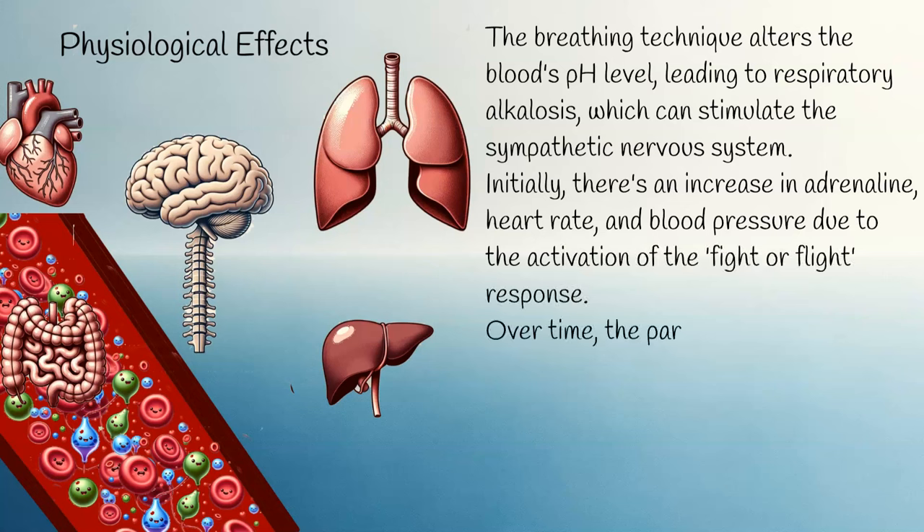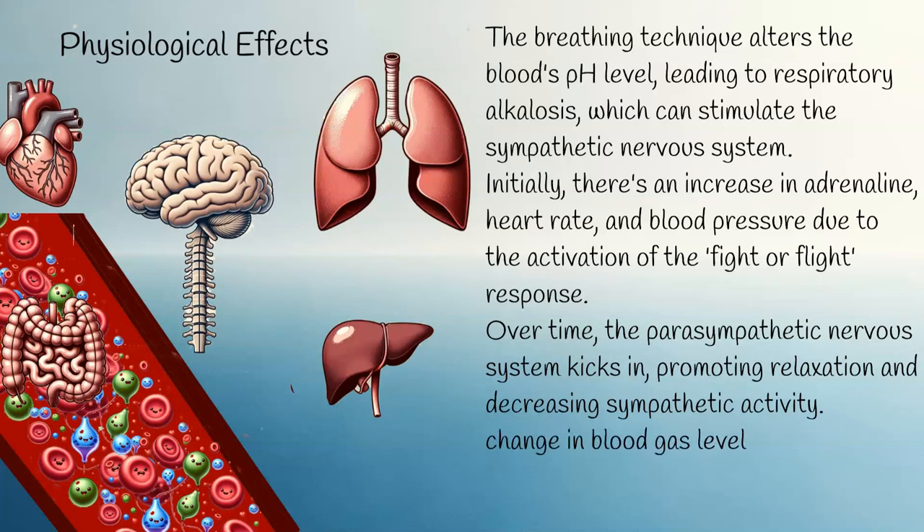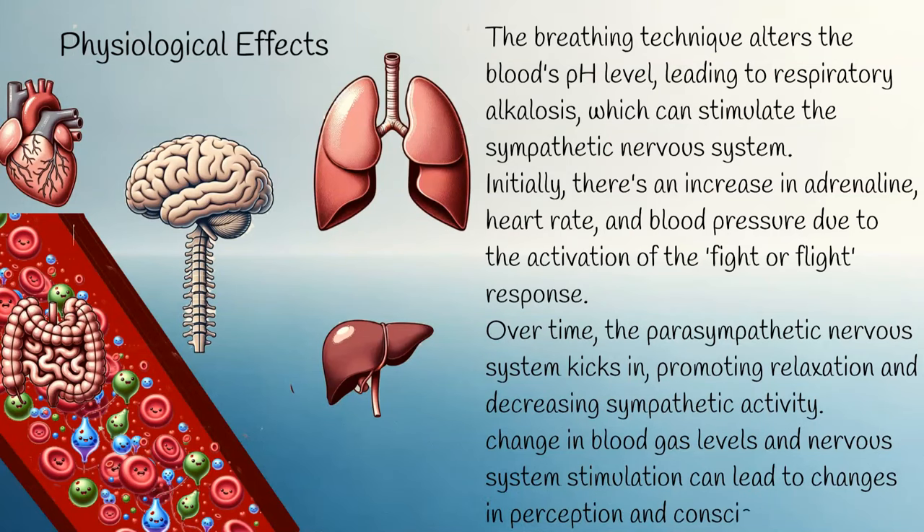Over time, the parasympathetic nervous system kicks in, promoting relaxation and decreasing sympathetic activity. Changes in blood gas levels and nervous system stimulation can lead to changes in perception and consciousness.